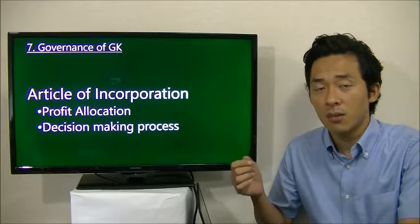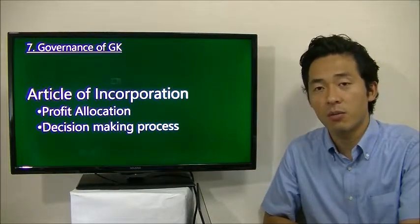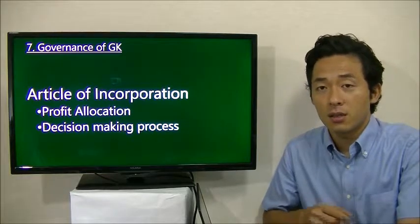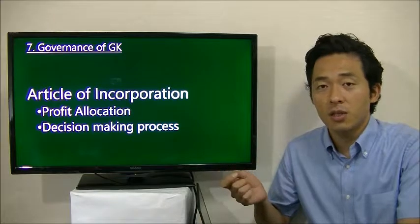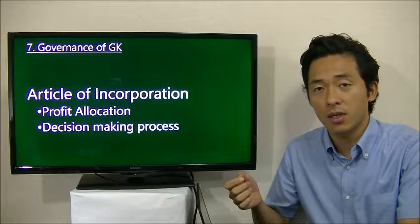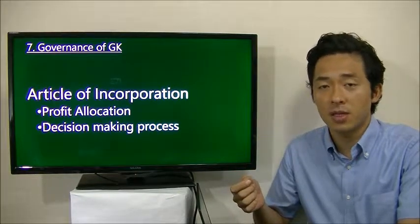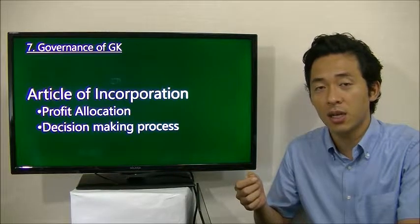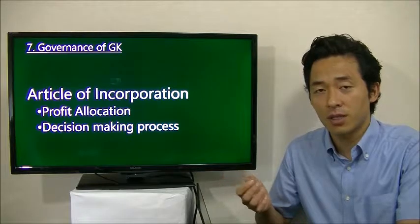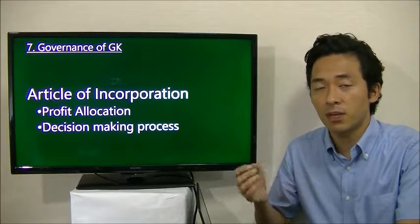In order to determine important things, the KK has to hold shareholders meetings or board of directors meetings. On the other hand, the governance of the GK is all determined by the article of incorporation. Regarding dividends, you will get a dividend regardless of the shares you have — it is determined as stated in the article of incorporation.